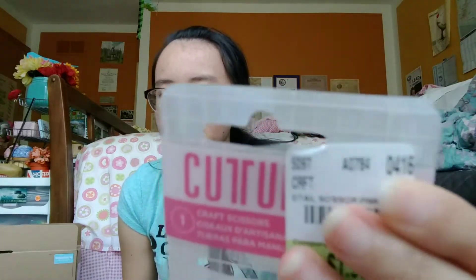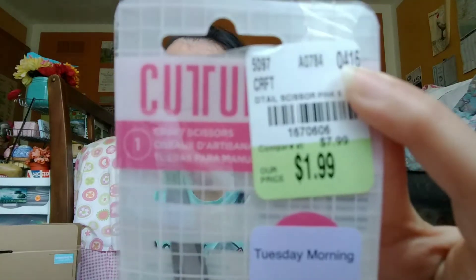These craft scissors were 60% off, so it was only $1.19, which I'm surprised at, because there are tons of these still full price in the craft aisle. I guess this one's just super old, because it's from April 2016. The SKU is 1670606, in case you want a pair of 5-inch craft scissors. I really wanted a gold one, but the gold one's full price at $1.99, so why not get the pink one instead?